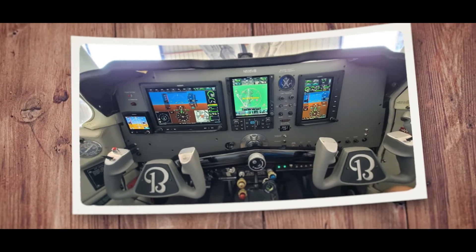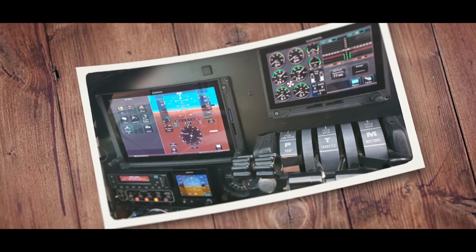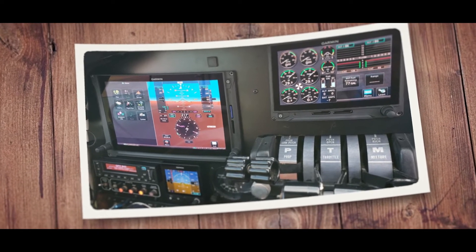I've worked with Josh on other installs — he did a 58 Baron with a G500 TXI and the new Garmin G600 autopilot. We did the test flight for him on that airplane to check it out, and I was very impressed.